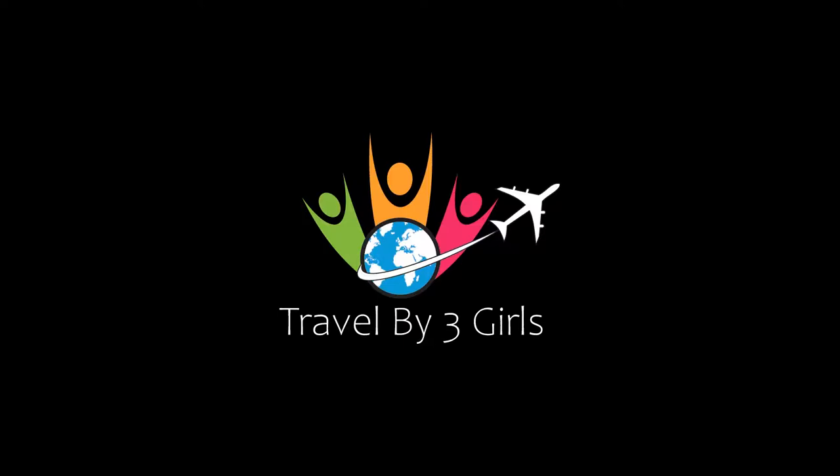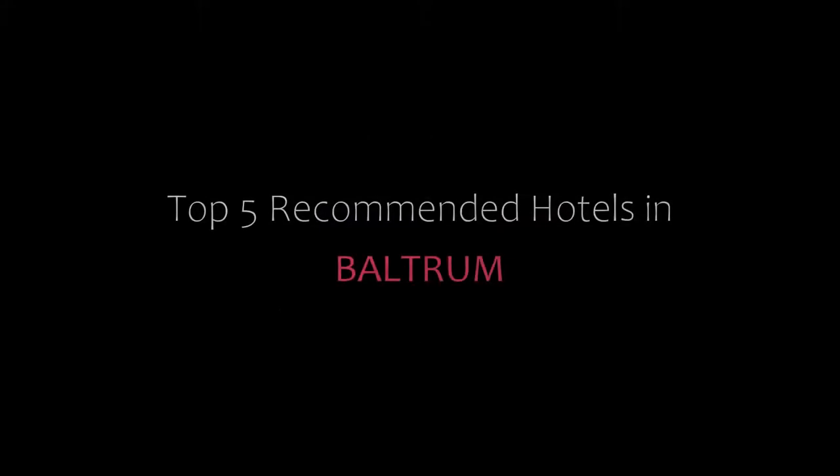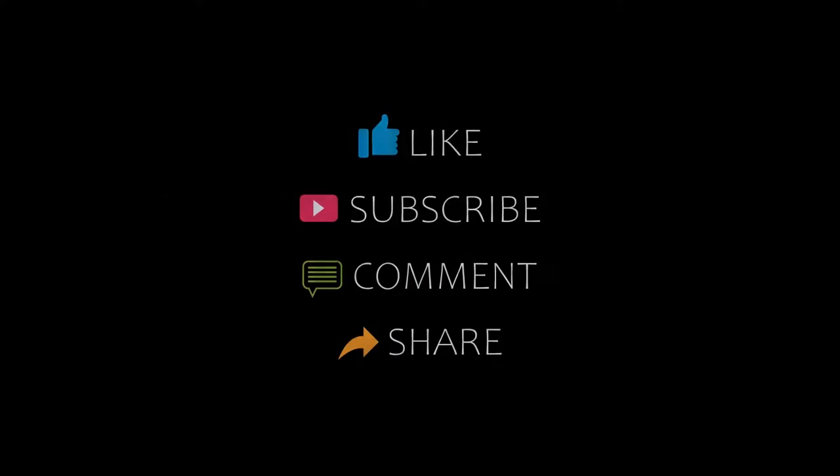Hello friends, welcome back to my channel and now you are watching a new video of Top Recommended Hotels. Please subscribe to my channel and don't forget to like, share, and comment. Let's start the video.